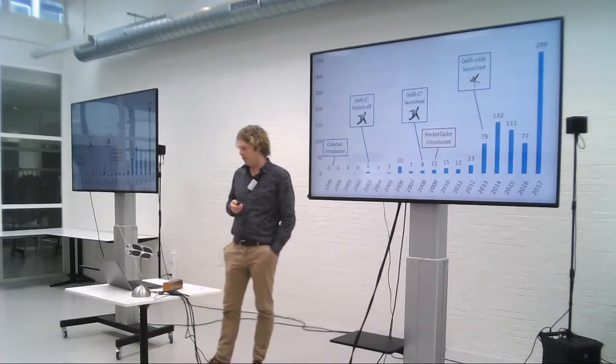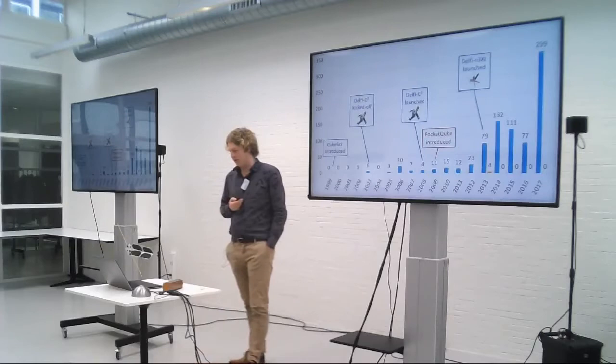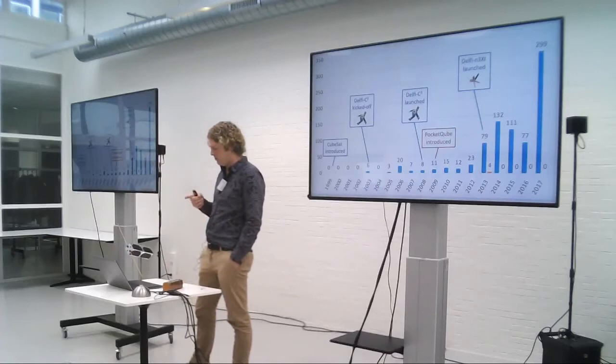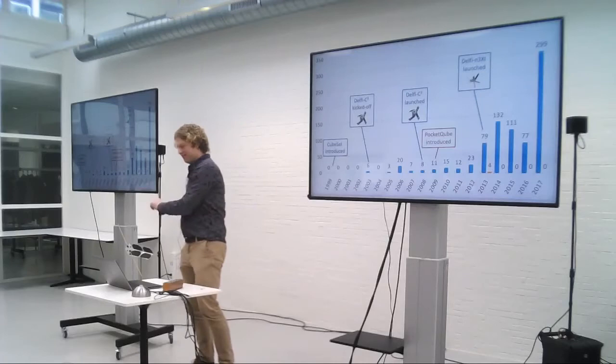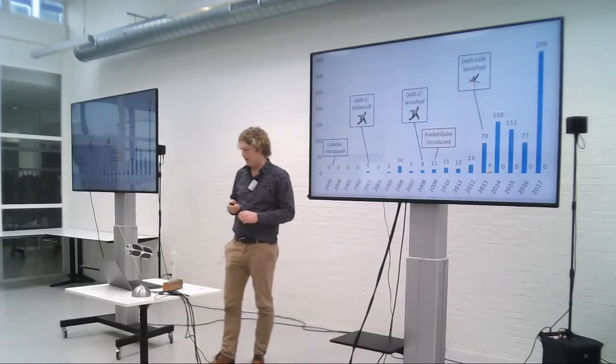PocketCubes were introduced in 2009 by Bob Twiggs, the same person who introduced the CubeSat. Here are the PocketCubes launched — it took a few years before the first were launched, and then it was a bit silent. In 2006, 18 of the 20 launched never entered orbit due to a launch failure. So it's first a peak, then some silence, and then hopefully a shifted pattern compared to CubeSats — the same type of growth.